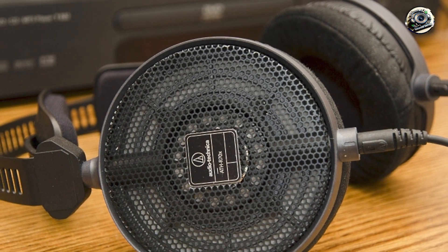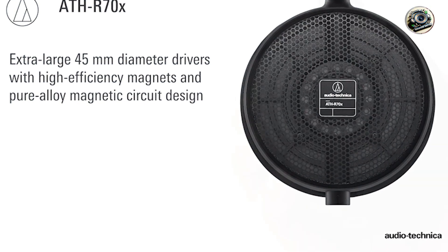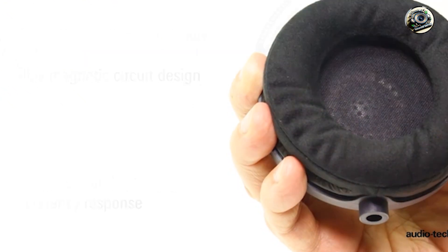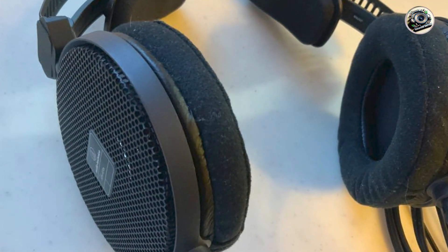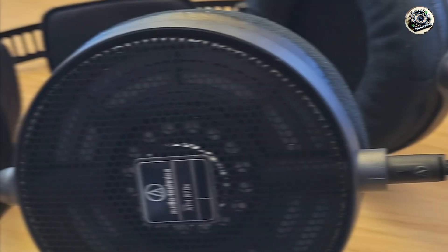Benefits and usage: experience your music with unmatched clarity and detail with the ATH-R70X's wide frequency response and smooth tonal balance. Whether you're tracking, mixing, or mastering, these headphones provide accurate sound reproduction that allows you to hear every detail in your mix with precision.